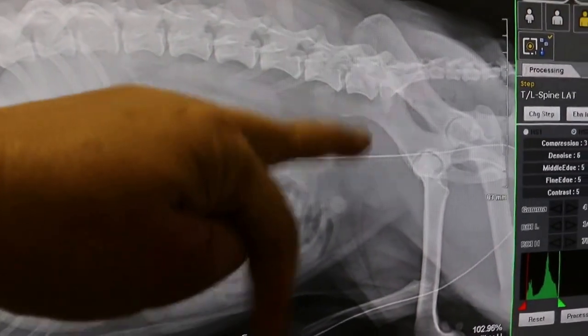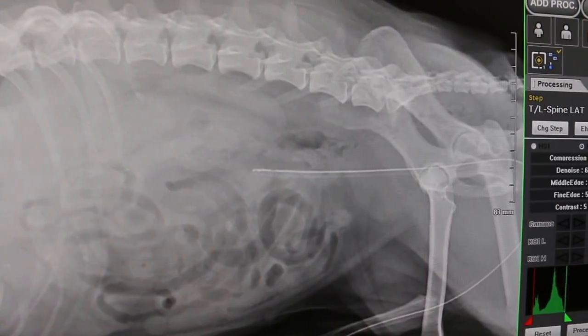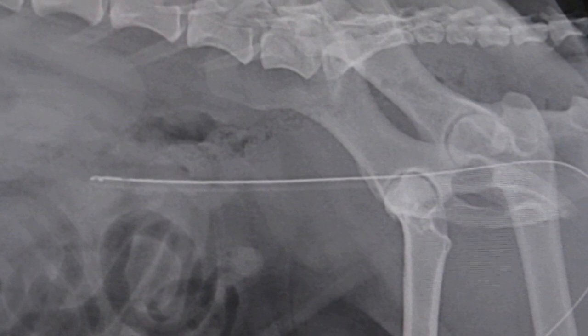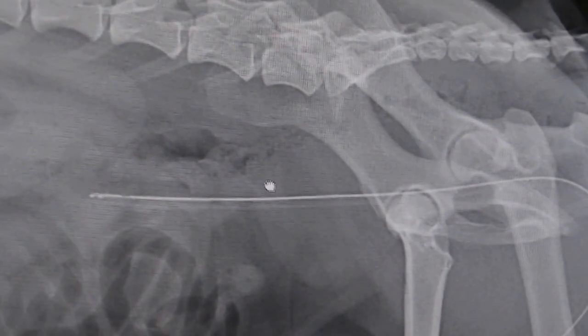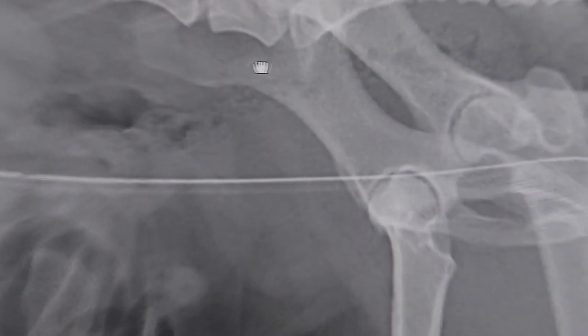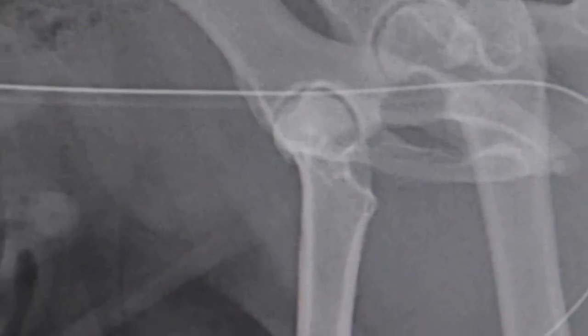You can see this here — this is where the prostate enlargement is. With the catheter you can see very clearly now. The prostate is across the urethra, and you can see it very clearly.